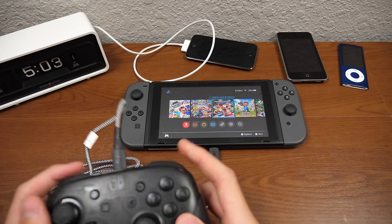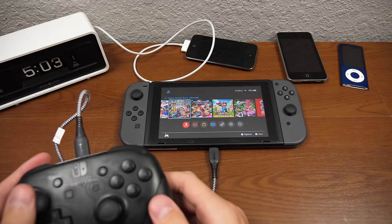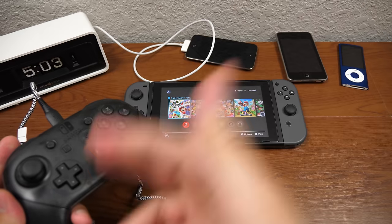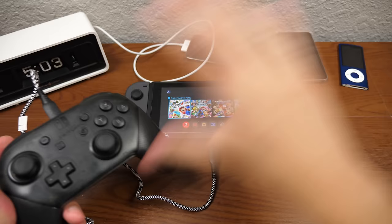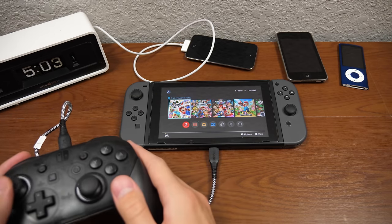Oh man, that is absolutely beautiful. A working Nintendo Switch Pro controller for less than $25. If you want to say this was $25 and the iPods were $5, or everything was $30 — either way, even for just the controller at $25, that's a steal.